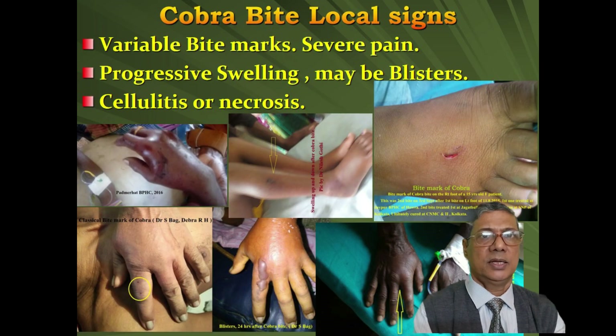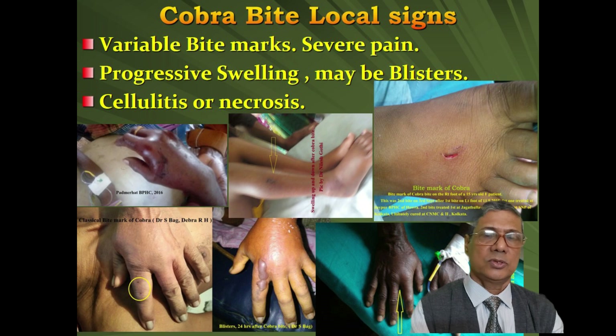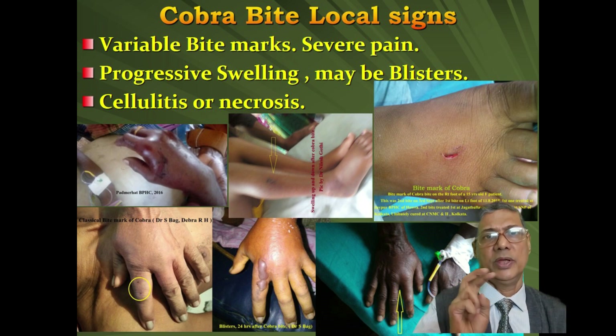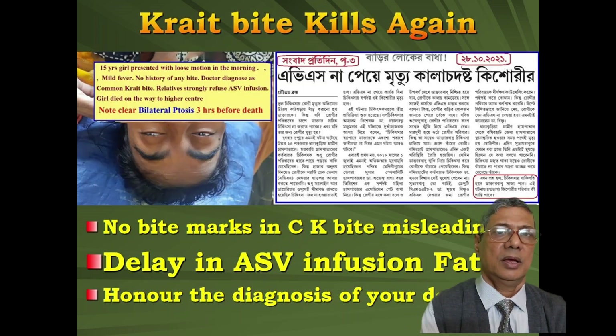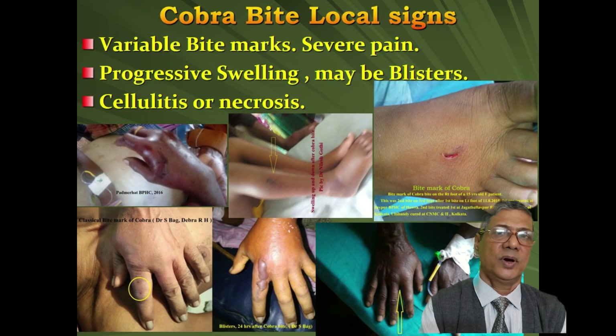In classical neurotoxic bite — that is Cobra bite — there will be immediate pain and swelling at the bite site. Usually we get bite marks, but bite marks are not sure signs of envenomation. We have to forget the two-fang mark theory; many times it has misled us. The foot of a twelve-year-old girl had definite two-fang marks, but it was a case of dry bite. In Common Krait bite, there will be no bite mark, and we have missed Krait bite cases when we tried to find bite marks. So we have to forget the two-fang mark theory.